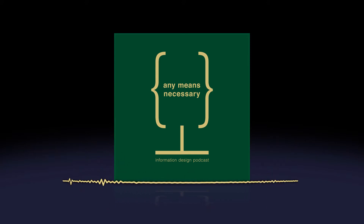Hello and welcome to Any Means Necessary, the information design podcast where we explore past and present design problems by any means necessary. My name is Shadi Suedan, and today I'm joined by my fellow classmates: April, Arthur, Caitlin, Kirk, Laura, and Wyatt.